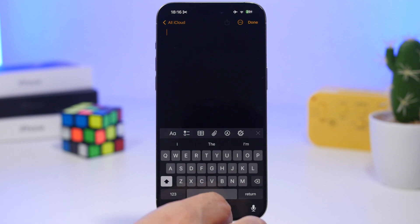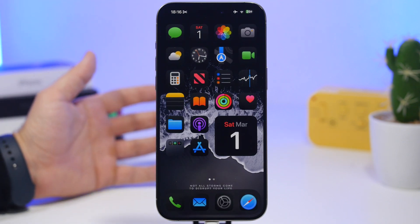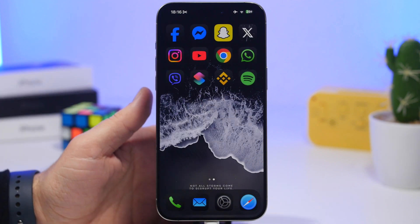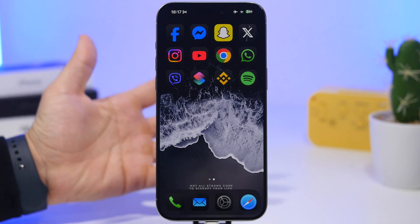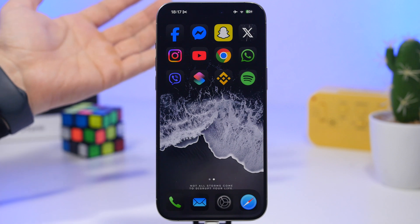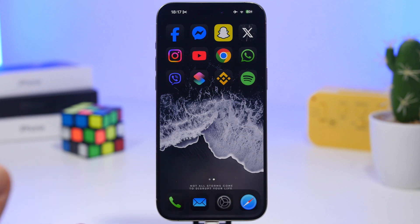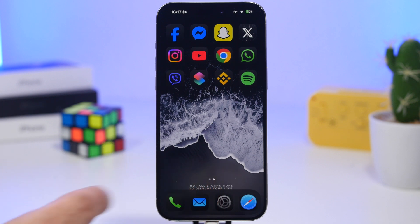There are also other bugs more common across devices on iOS 18.3.1. One of them is with the icons on the home screen — they actually worked really well on iOS 18.3, but it was kind of reversed with 18.3.1. A lot of times some icons won't change their mode, going to dark mode or light mode. I'm experiencing that with the settings icon, and it can also take quite a few attempts to load the proper tint or color you've set.